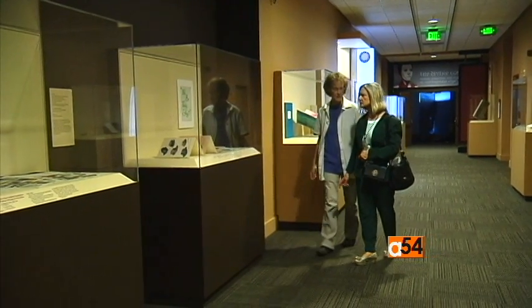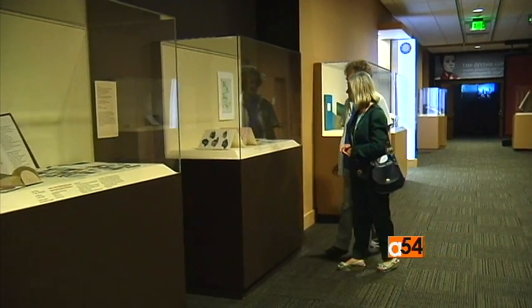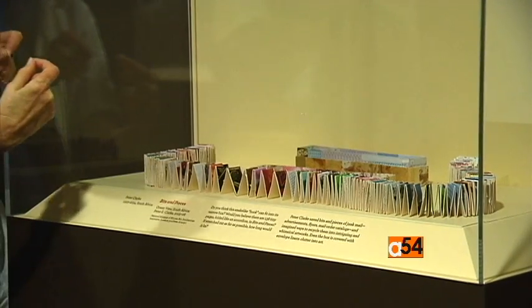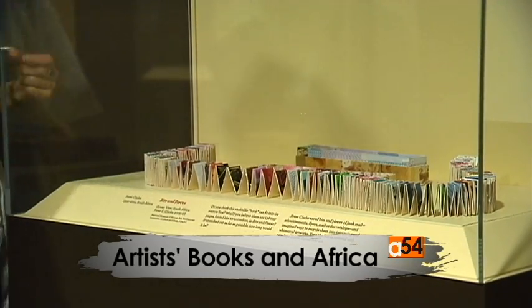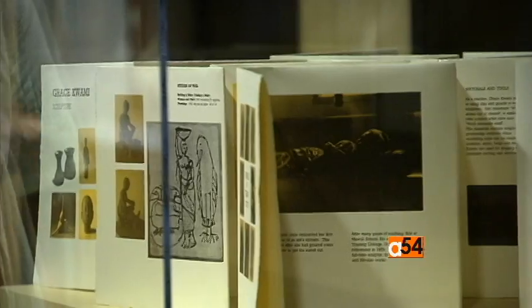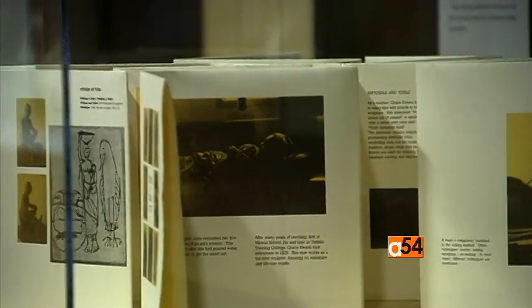Artists' Books in Africa is the first exhibit to focus on African artists' books from the Smithsonian Libraries and the National Museum of African Art. Artists' books are visual artworks that play with the format and push the boundaries. This genre has taken off in the last two decades.